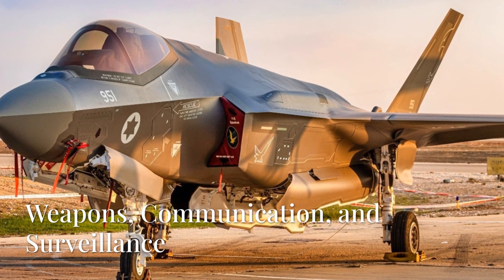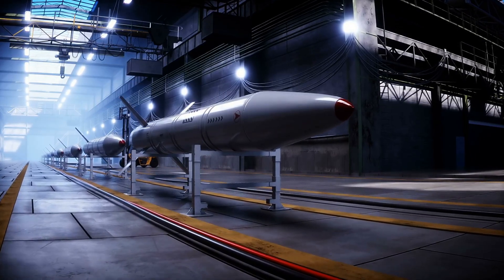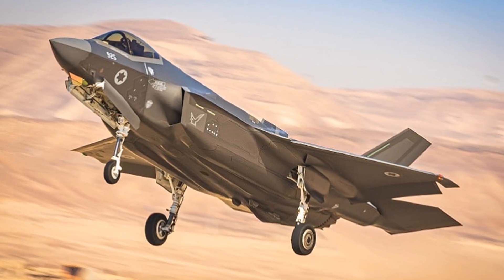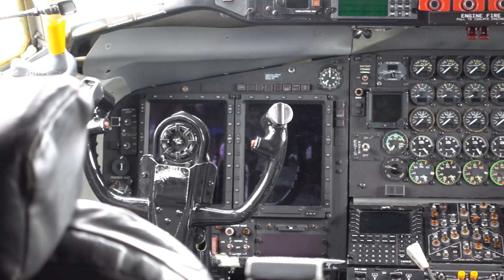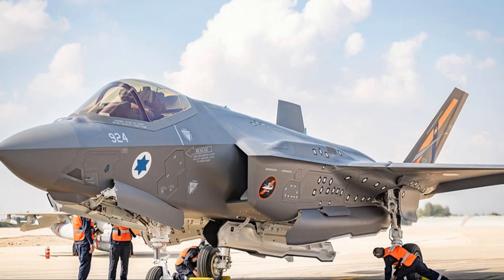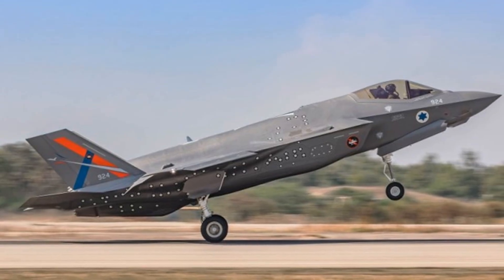Moving on to weapon systems, the F-35 Adir is compatible with a range of Israeli-made munitions, such as the Spice 1000 and Spice 2000 precision-guided bombs, along with standard NATO munitions. This allows for enhanced strike capabilities suited to Israel's defense needs. When it comes to communications and networking, the aircraft features Israeli communication systems that enhance secure communication with other Israeli Air Force and Israeli Defense Forces assets, allowing for better coordination during operations.